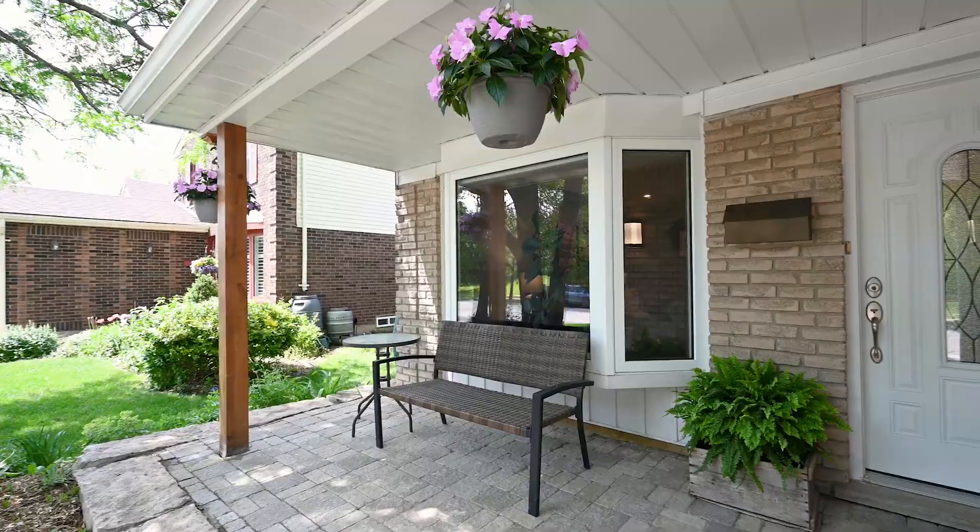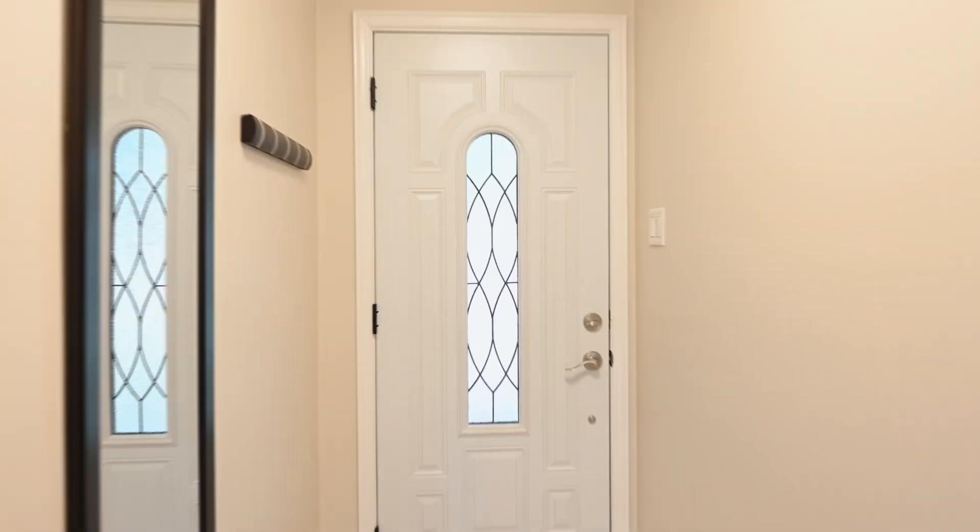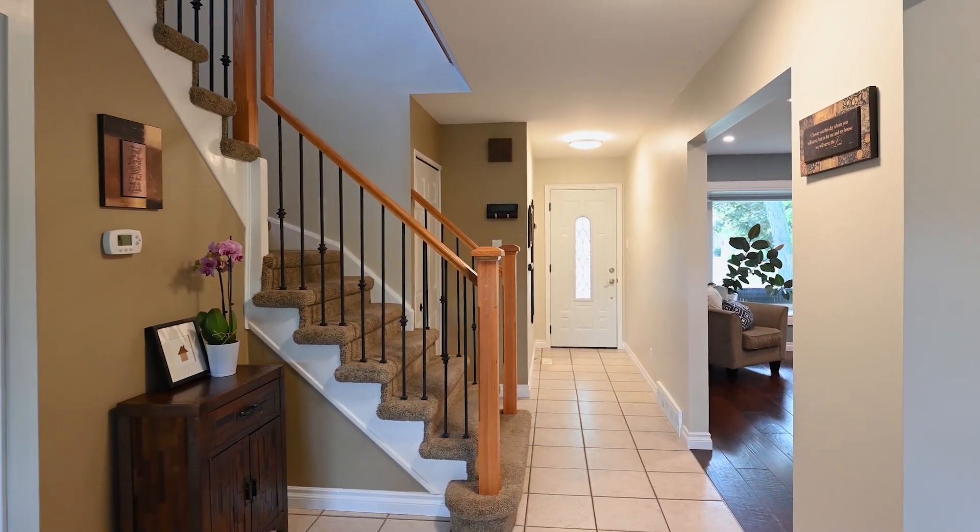This home features a two-car garage, five bedrooms and three bathrooms, perfect for your growing family to enjoy for many years to come.